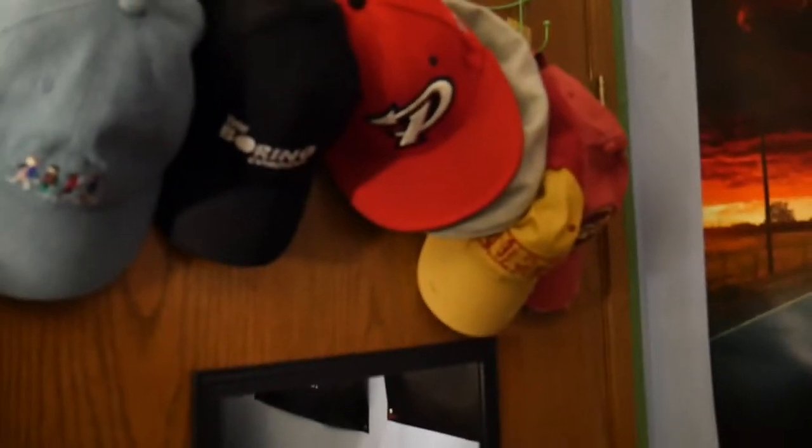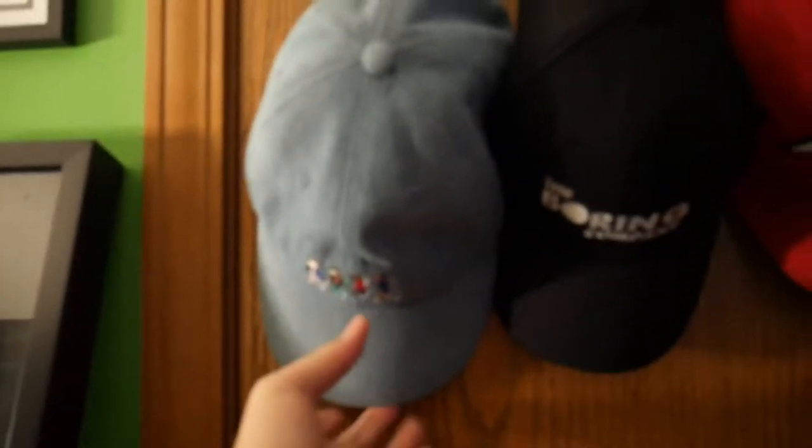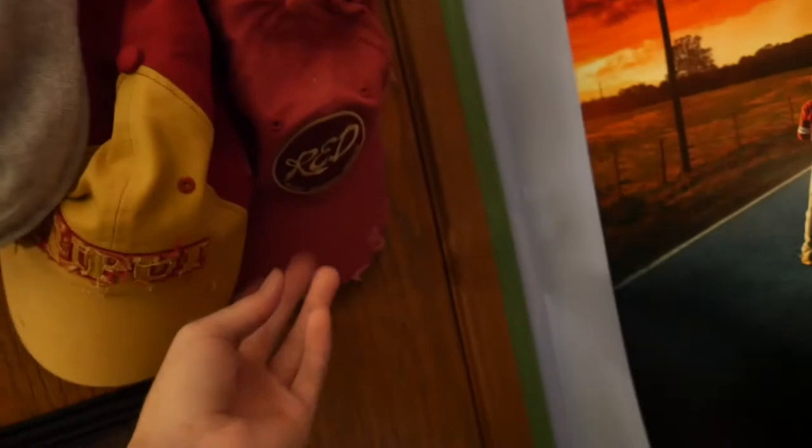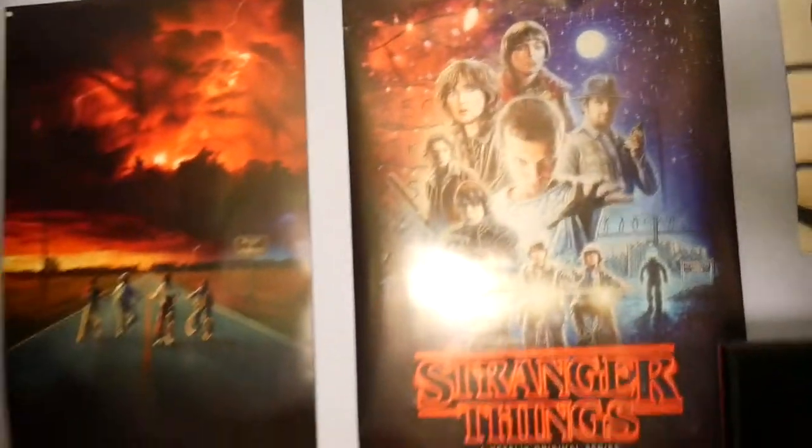I have a couple hats — I don't really wear hats that often, to be completely honest. I don't really like hats that much. Got a Stranger Things hat, a Boring Company hat, my high school newspaper boy hat, my college hat, and then a hat from Team Fortress 2. So that's my little hat rack on my door.